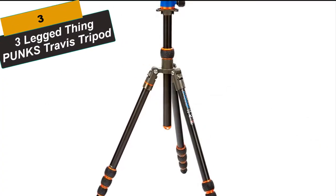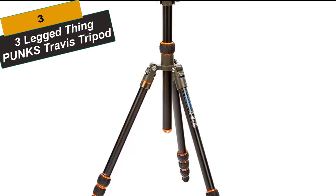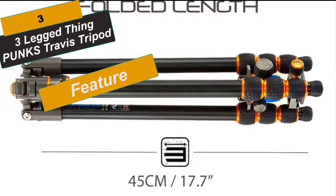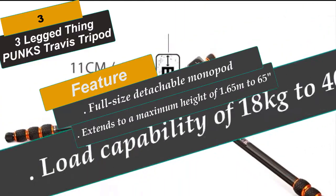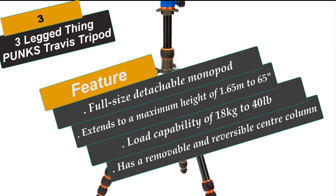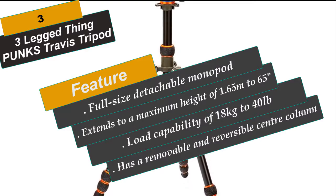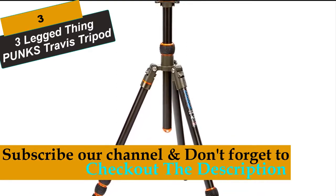At Number 3 is the Three-Legged Thing Punk's Travis Tripod. Punk's Travis is packed full of features with extraordinary functionality and capability. The Travis Tripod is the first Punk's Tripod designed for everyday use. With four-section legs and a single column, Travis provides exceptional stability and rigidity, and a load capability of 18kg. Perfect for photographers of multiple genres and adaptable to almost any situation, the Punk's Travis is an excellent entry-level professional tripod. It offers a great deal of customization to suit your particular workflow, and it also converts handily and quickly to a monopod, further expanding its utility and versatility. If it's carbon fiber you're after, you'll want the Billy Tripod, but it'll set you back a fair bit more money.